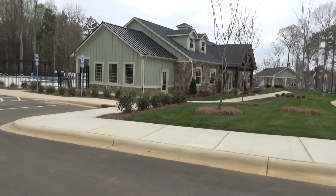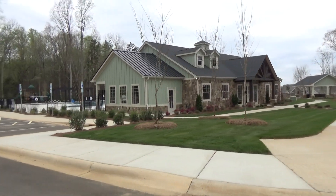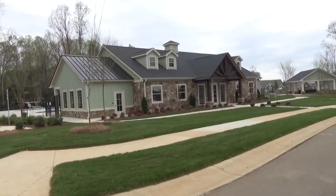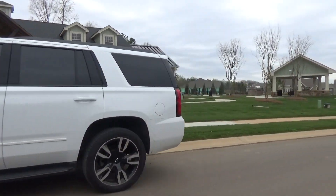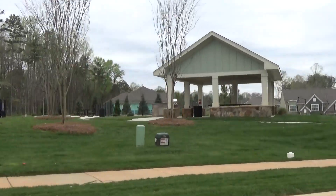Doesn't that look nice? So if you can see yourself spending the summer in a pool like that, with a cookout area right up there that you could enjoy for family reunions or whatever — look at that right there.